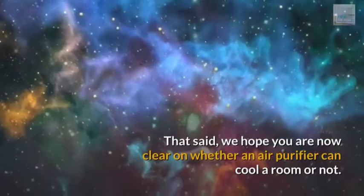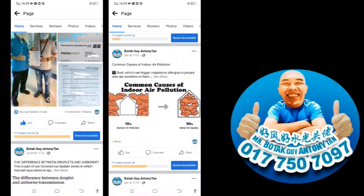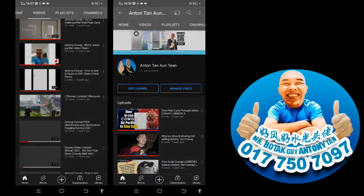We hope you are now clear on whether an air purifier can cool a room or not. If you like content like this, follow us on Facebook, and find Anthony Tan on YouTube. See you in the next video. Bye!